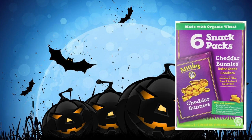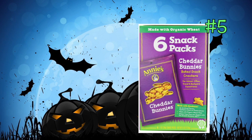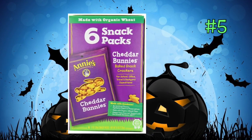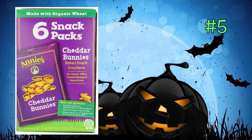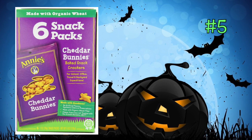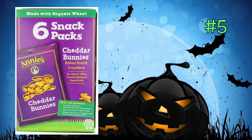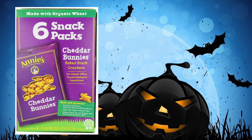One of my favorites is Annie's. Annie's products are amazing — they're organic, made with whole wheat, and have no artificial flavors or colors. The kids love them. These are the bunny snacks, and you can get a variety pack of different cheddar flavors, shapes, and sizes.